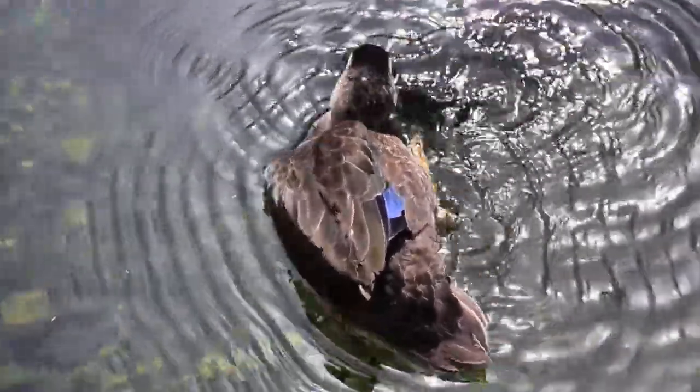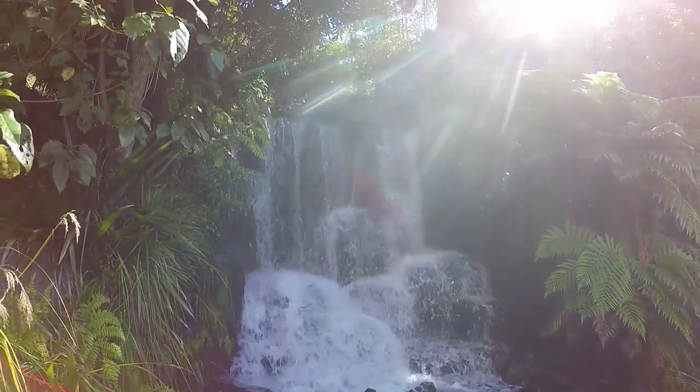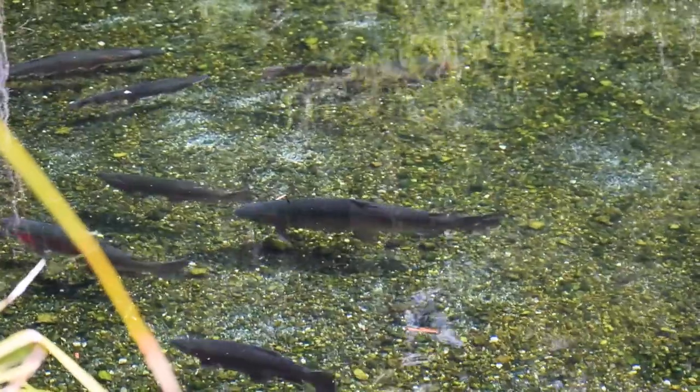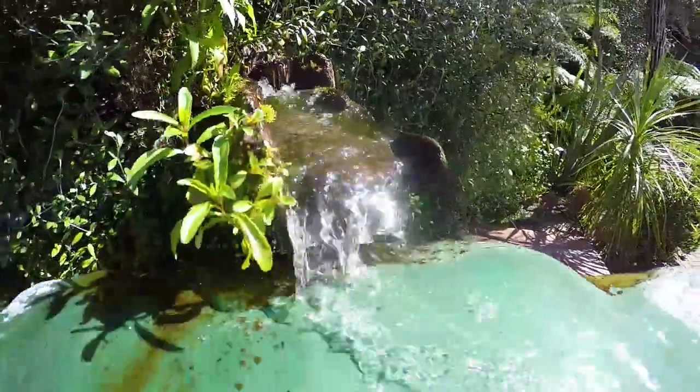Rainbow Springs is more than just Kiwi birds and log flume rides. It's a whole nature park with loads of different wildlife to see, surrounded by native bush. It's a really awesome place with loads of different walkways leading to different areas of the park with different wildlife — so let's get to it.